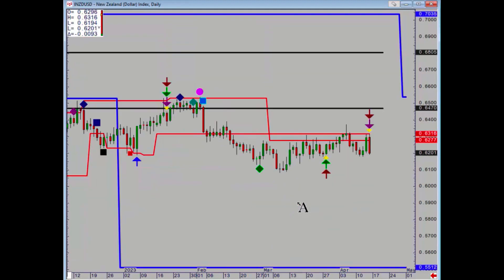Kiwi also has a major negative today — failed at that 63.16 level to the tick, and of course there is no support for a very, very long way.